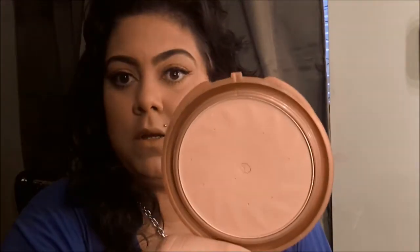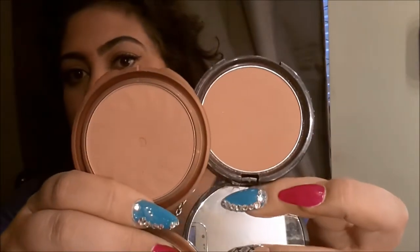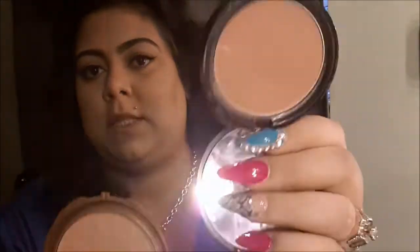I'm almost hitting pan on the NYC bronzer because I used to use it just to bronze my face a little. You can see the color difference — the NYX is a little more orangey and the NYC is not. I always tend to go towards the NYC. I got the NYX for I believe $4.99.